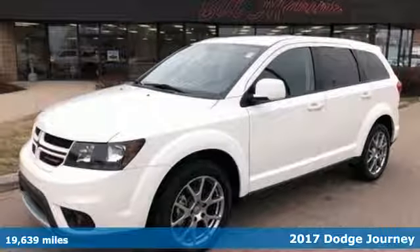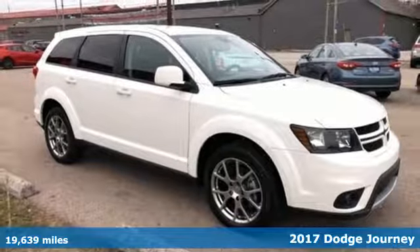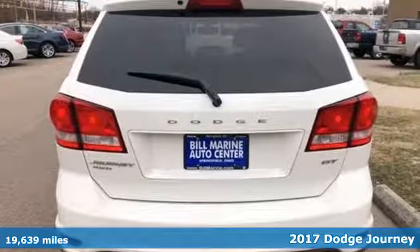Here's a 2017 Dodge Journey. You may prefer going for a drive to many other fun activities once you're behind the wheel of this fuel-efficient mid-size crossover.